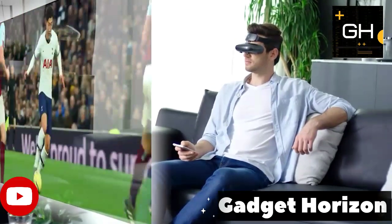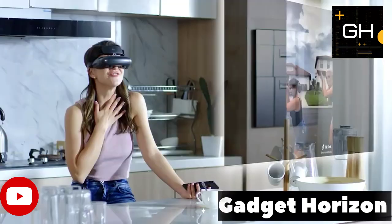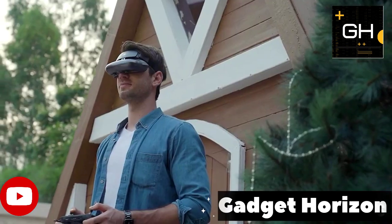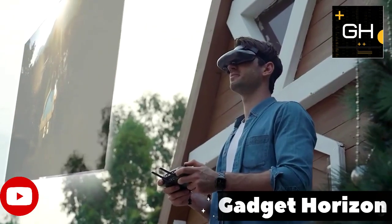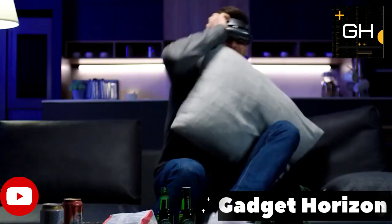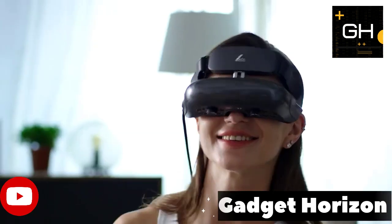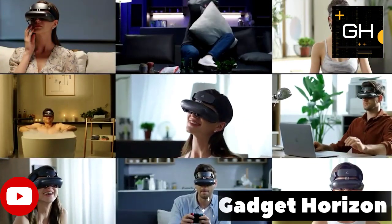Jump straight into a completely immersive universe. Unlike anything you've ever experienced, an image's explosive contrast ratio greatly enhances the visibility of every detail. Your eyes receive an image that is crystal clear and has more brilliant, saturated colors thanks to Govis, all without causing eye strain or tiredness. HDMI and Type-C are supported by wireless cast.